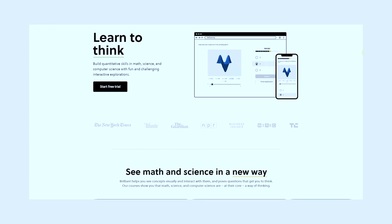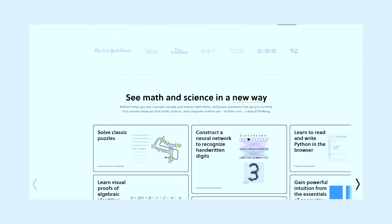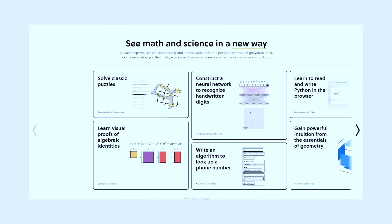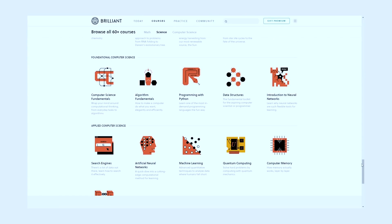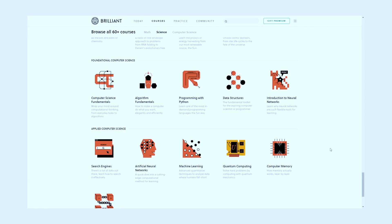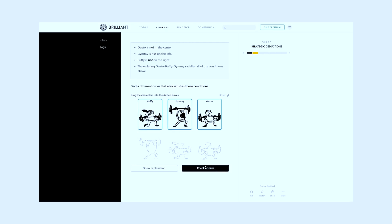Brilliant is a problem-solving based website and app with a hands-on approach, with over 60 interactive courses in math, science, and computer science. All of Brilliant's courses have storytelling, code writing, interactive challenges, and problems to solve. I really like the way Brilliant does this because the concepts stick and it feels like you're actually gaining skill through doing their courses.